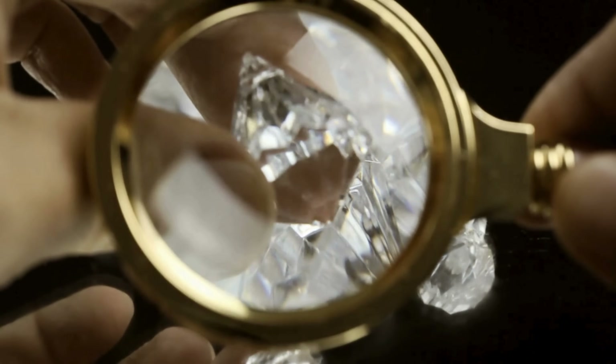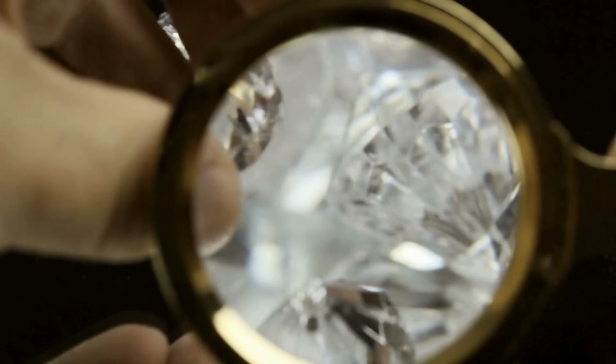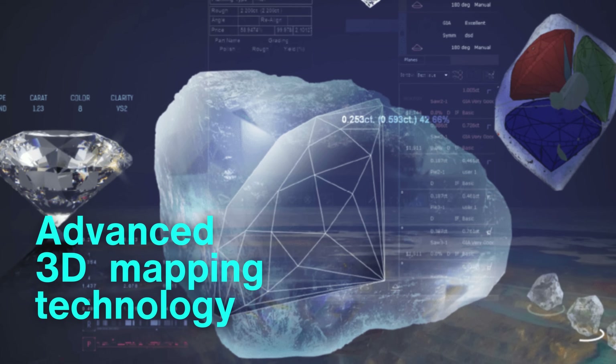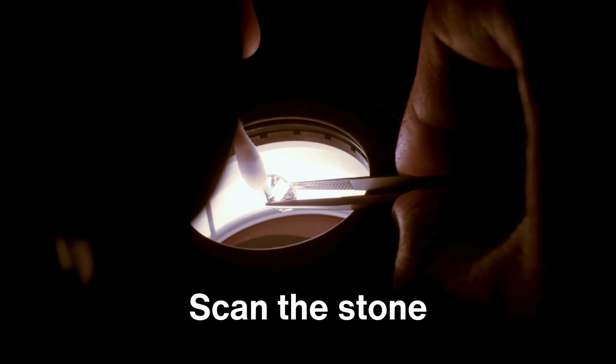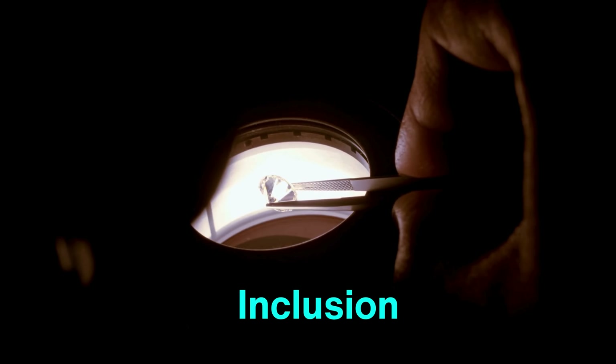Each diamond's transformation begins with evaluation and planning, a vital first step that sets the course for every step to follow. Using advanced 3D mapping technology, gemologists scan the stone, analyzing every angle, every internal line, and every inclusion.